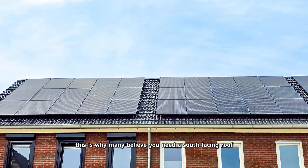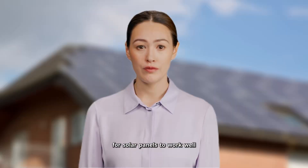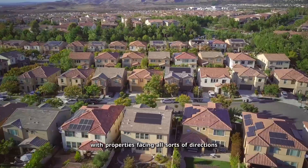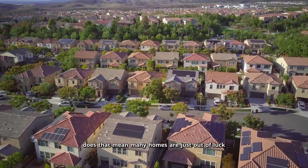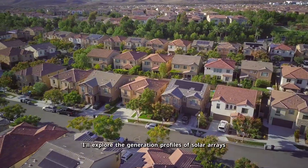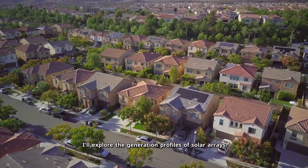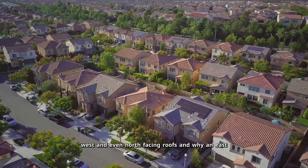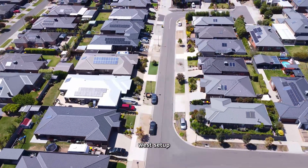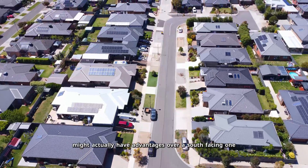This is why many believe you need a south-facing roof for solar panels to work well. If your roof doesn't face south, some people think solar isn't worth it. With properties facing all sorts of directions across the country, does that mean many homes are just out of luck? In this video, I'll explore the generation profiles of solar arrays on south, east, west, and even north-facing roofs, and why an east-west setup might actually have advantages over a south-facing one.